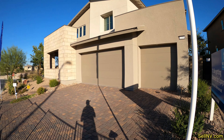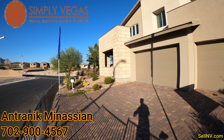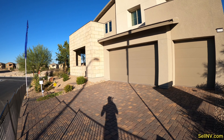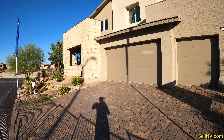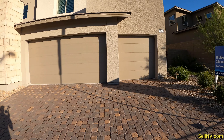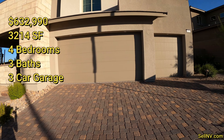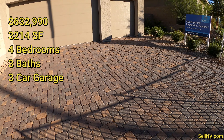Hey guys, it's Antrinique with Simply Vegas Real Estate. Today we are in Summerlin looking at Lennar Homes. This is the Greycliff Community and the model we're going to be looking at today is called Mahogany. We got a three-car garage and paver flooring.